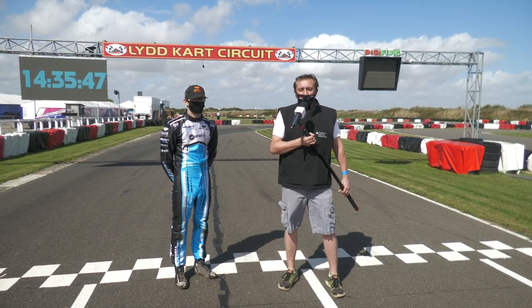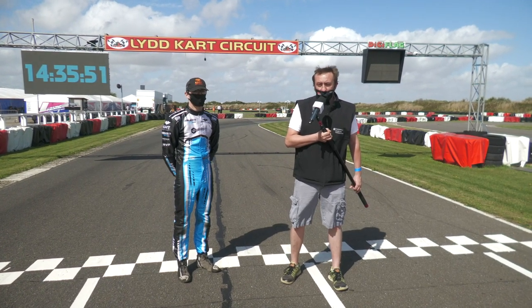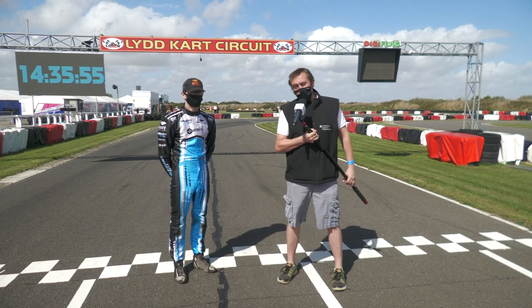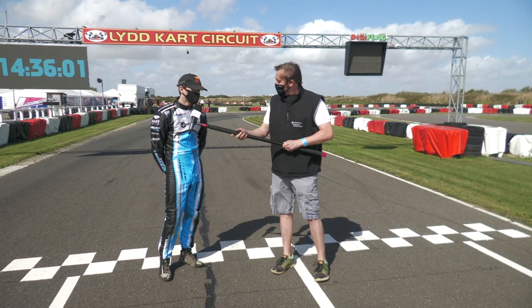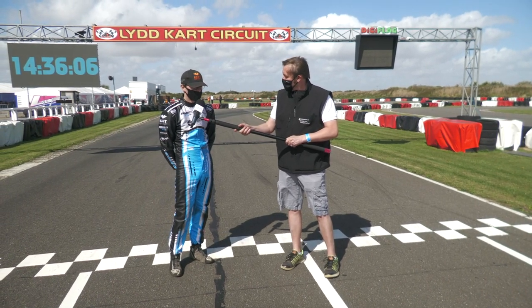Welcome to LID — 1,040 metres of arduous, narrow, but very testing tarmac here in Kent. To take us around the lap is senior Rotax Grand Prix Plate winner Morgan Porter. Morgan, let's have a lap of LID. I'm excited to show you the difficulties of such an enduring circuit.